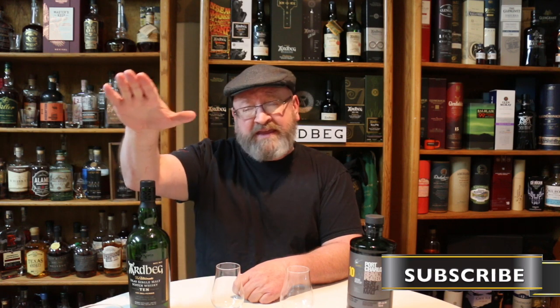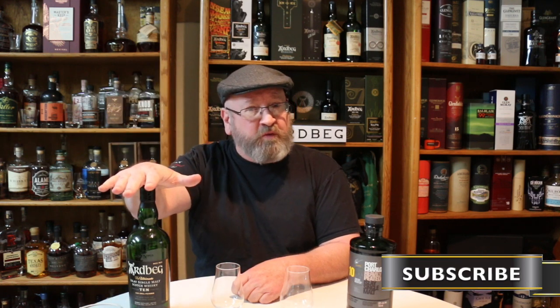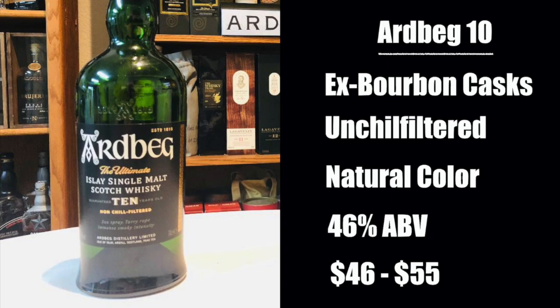Welcome to another episode of Eric Waite Whiskey Studies, and joining me in this Islay 10-year-old Scotch Whiskey Showdown. In this corner, I have the Ardbeg — current reigning champion — 10-year-old Islay Scotch Whiskey, HNX Bourbon Cask. It is un-chill filtered, has natural color, bottled at 46% alcohol by volume, and goes for anywhere between $46 and $55.